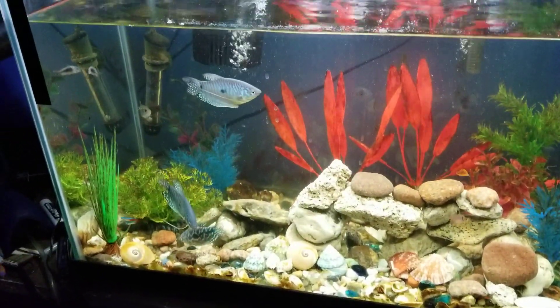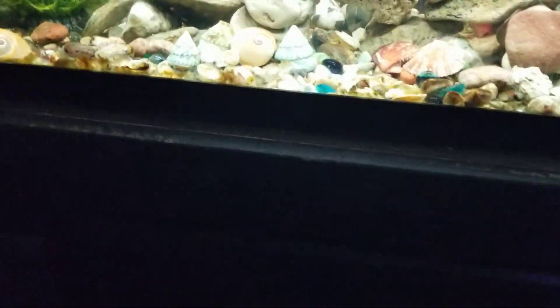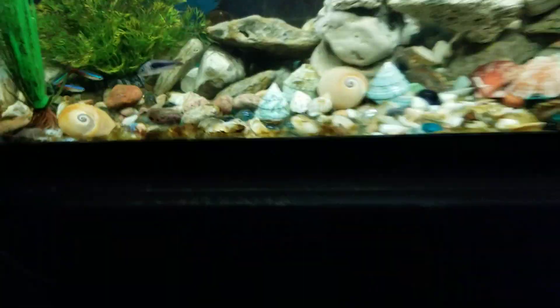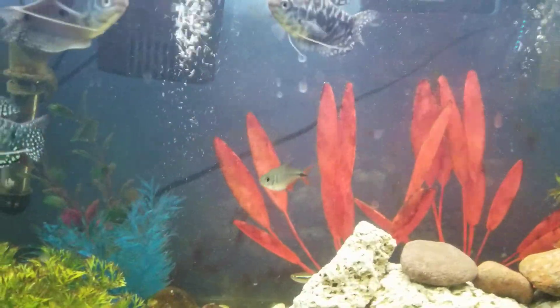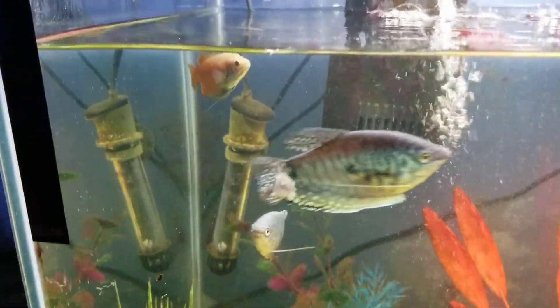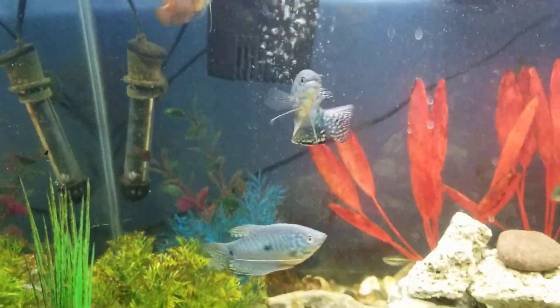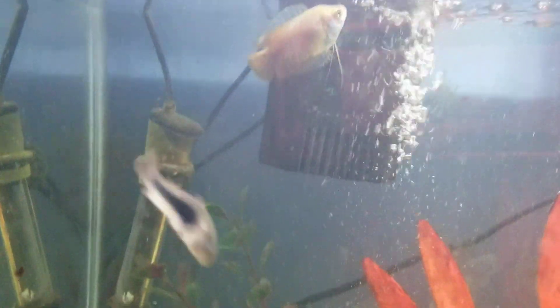Just two last fish: one of them is going to be one of those bottom feeder catfish, and one of them is going to be similar to these guys but an aqua bluish-greenish color, about the size of that orange one, maybe smaller.